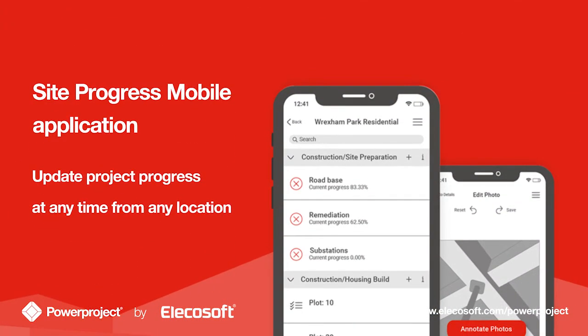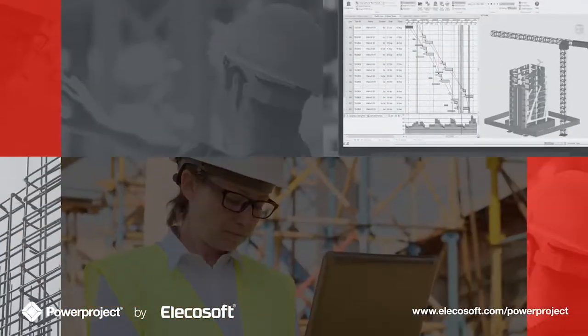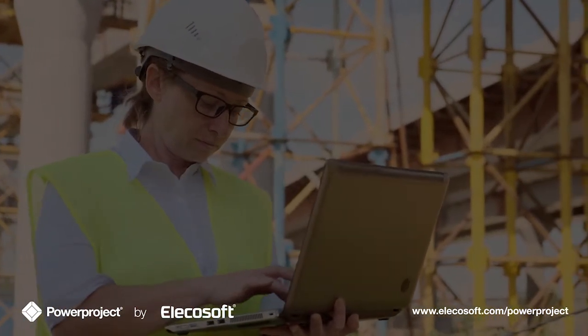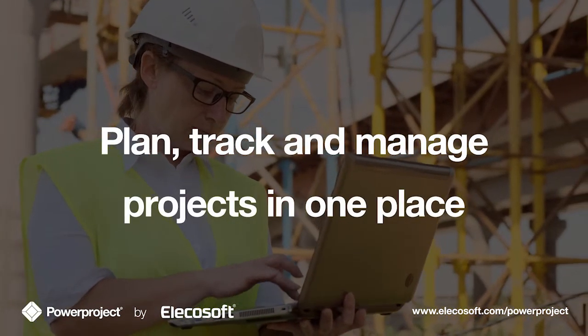SiteProgress mobile application allows progress reporting from any personnel on any site. And PowerProject Vision provides a collaborative cloud platform that empowers companies of all sizes to plan, track and manage projects in one place.